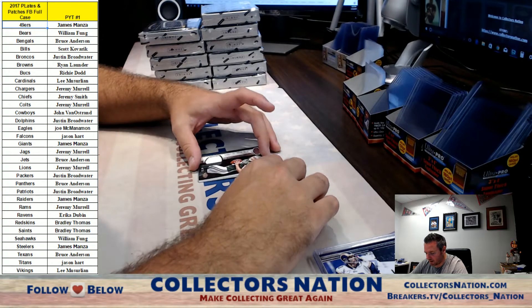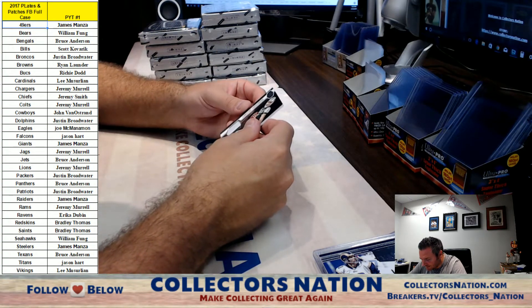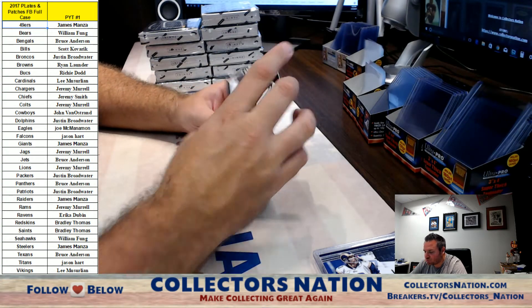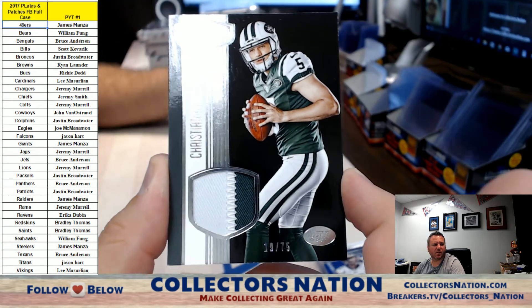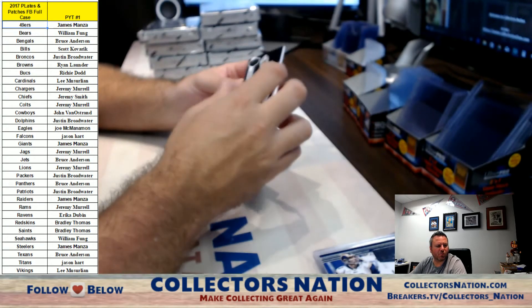And for the Jets, 19 of 75 patch — Christian Hackenberg. Nice patch, Jets going out to Bruce Anderson.